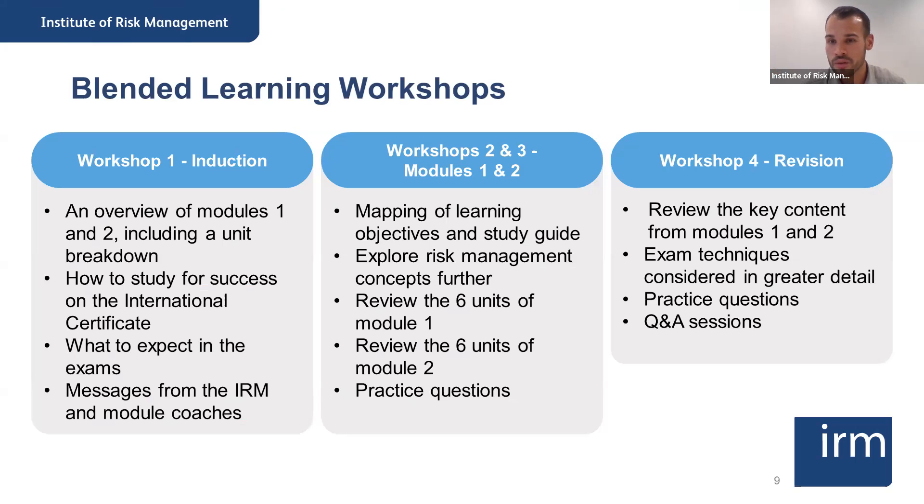Answering Kerry and Ouvry about blended learning registration: the blended learning workshops are charged separately and you have to enroll for them separately as well. You can enroll for all four workshops or pick which ones you'd like. We will send a follow-up message with more information about registration. Workshops two and three come together as a package — so it's the induction, then workshops two and three as one package, then the revision.